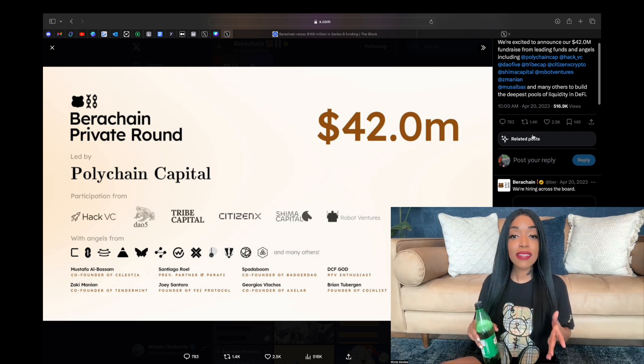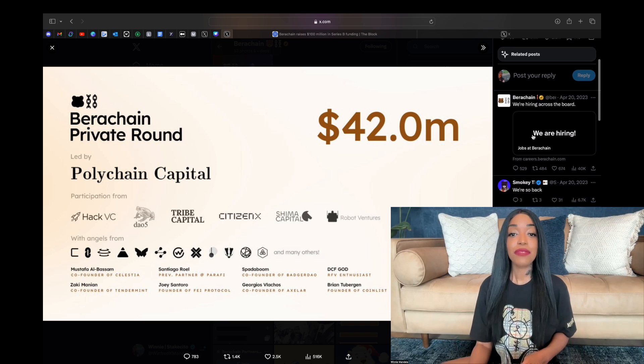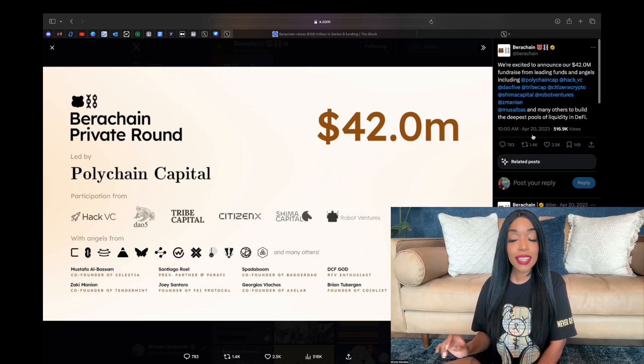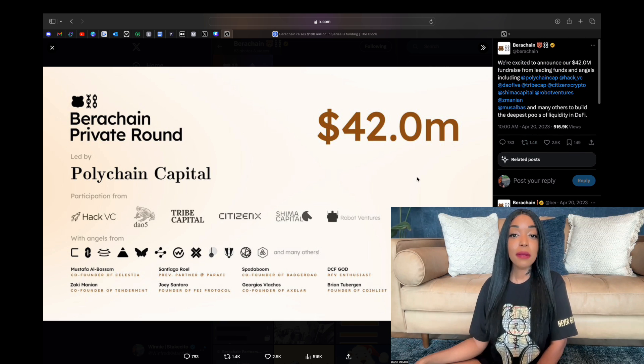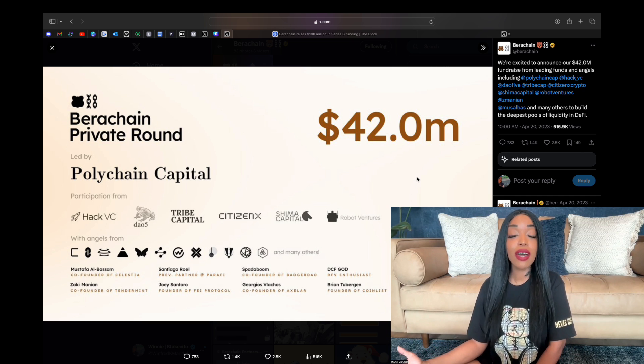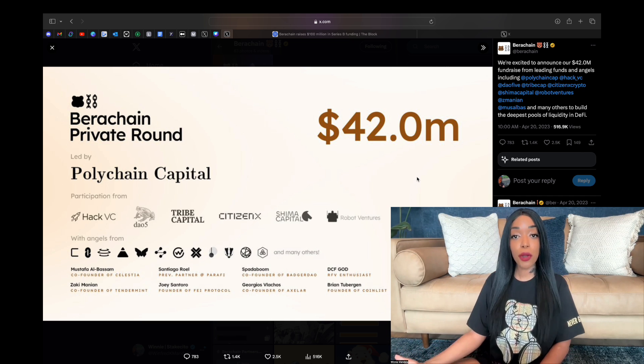Berachain's milestone is further supported by their earlier success in raising $42 million in a private token round led by Polychain Capital. So in total, they have raised around $150 million for the project.